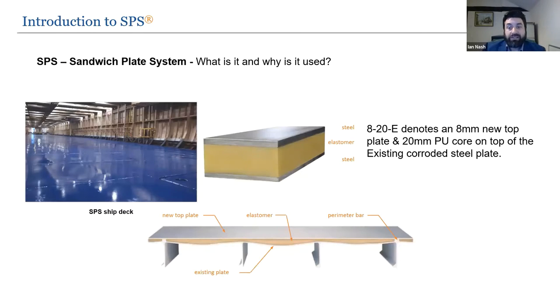So what is SPS and why is it used? It's a strong structural composite material — two metal plates bonded by a polyurethane elastomer core. The core provides global support to the face plates so there are no weak spots or local buckling. It has a high stiffness to weight ratio and is a superior alternative to stiffened steel and reinforced concrete. It's used in a wide variety of civil, maritime and industrial applications — whether new build, in-situ repair or upgrade.